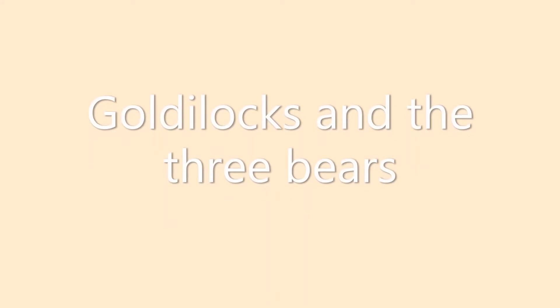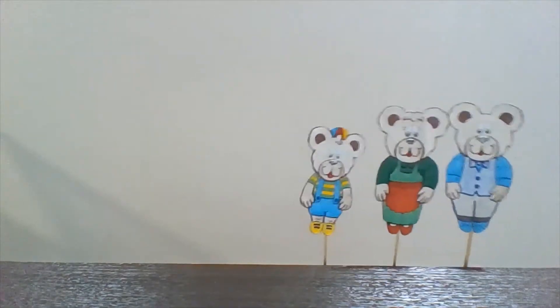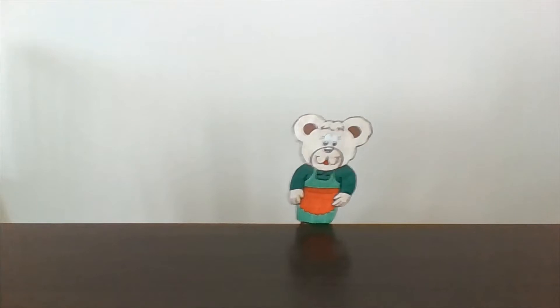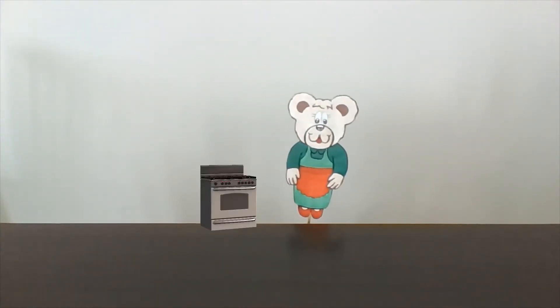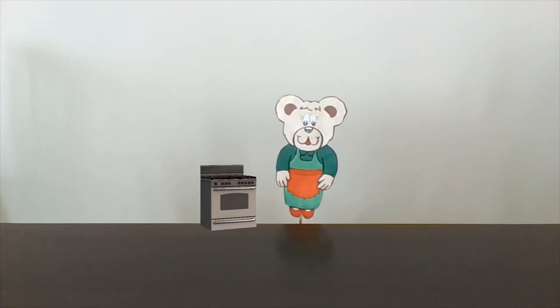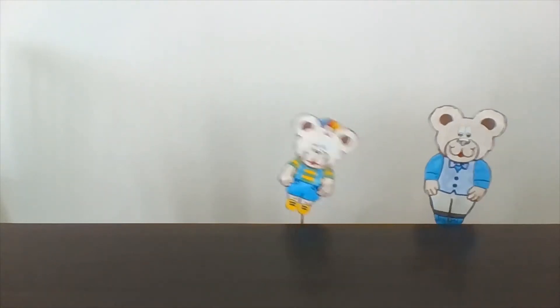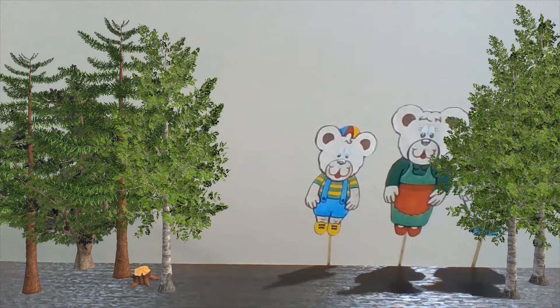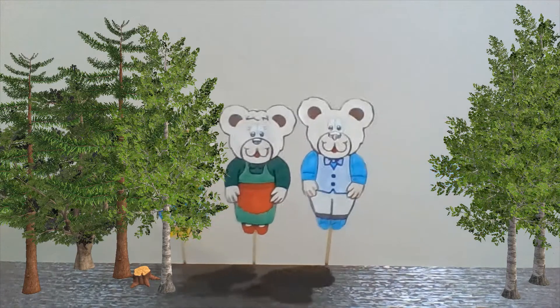Goldilocks and the Three Bears. Three bears live in the woods: Daddy Bear, Mommy Bear and Baby Bear. Mommy Bear is cooking some porridge for breakfast. Daddy Bear and Baby Bear are very hungry, but they don't have any honey. So, the three bears go to the woods to get some honey.